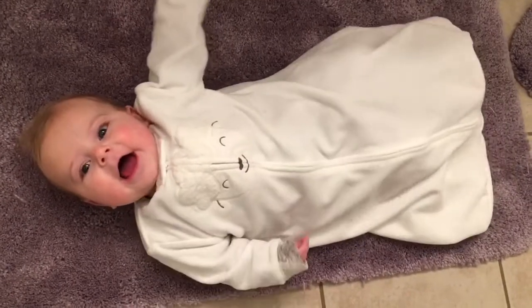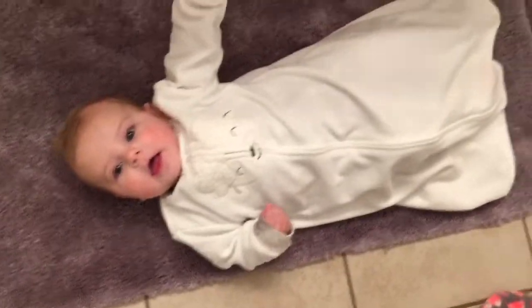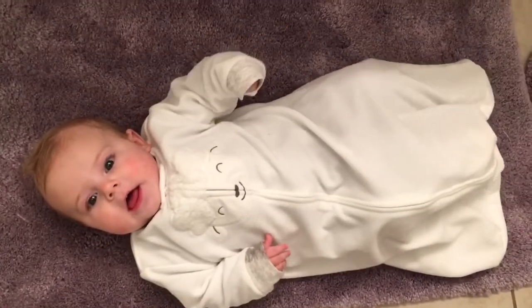I think she's the cutest thing in a little sleep bag. I get worried about her pulling a blanket on her face, but she stays nice and cozy in there. We've done sleep bags for all of our babies so far.